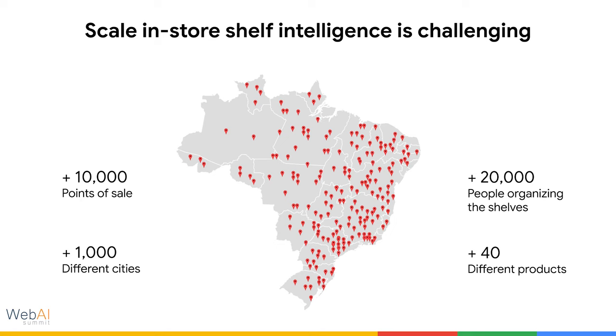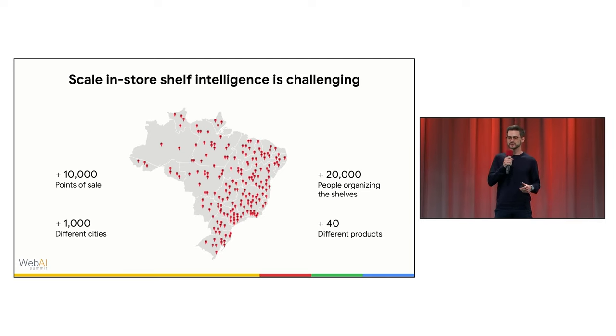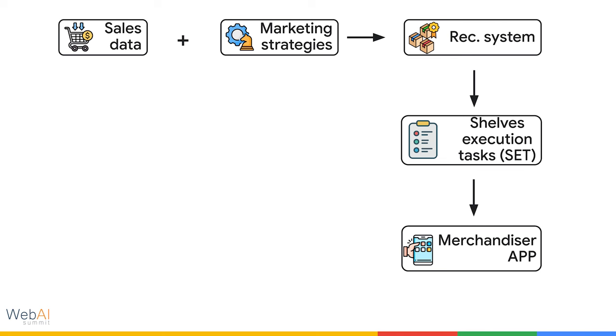This company owns about 40 different products. To properly scale product placement strategies across all those points of sale, they started creating a system where they leveraged regional managers to send strategies to the people working inside the stores. The company started buying sales data from all supermarkets to understand sales volume by product — knowing which products are selling more and which are selling less.